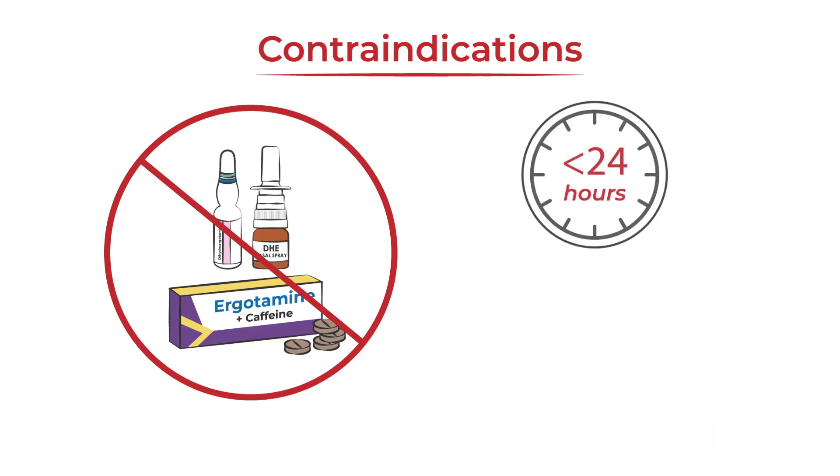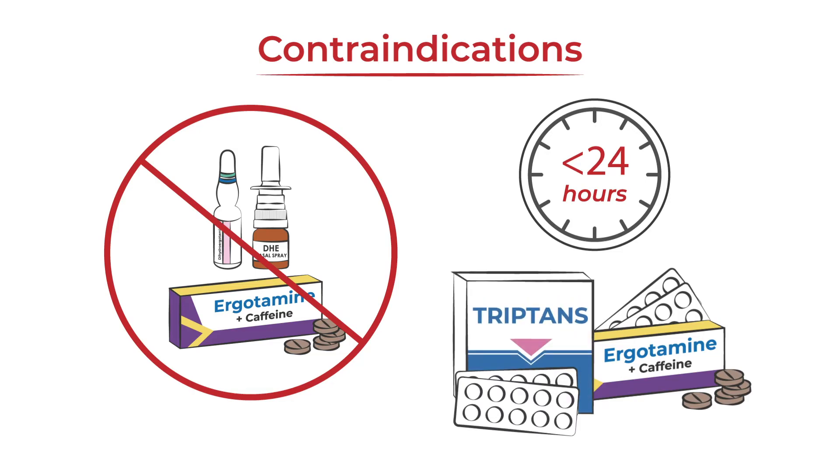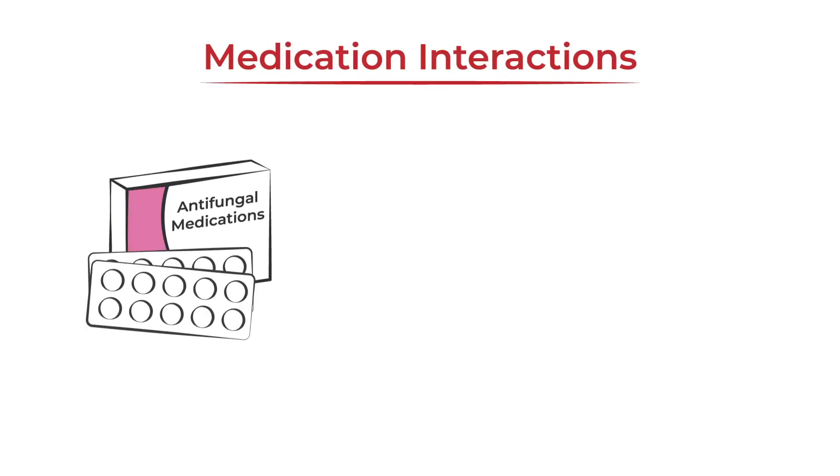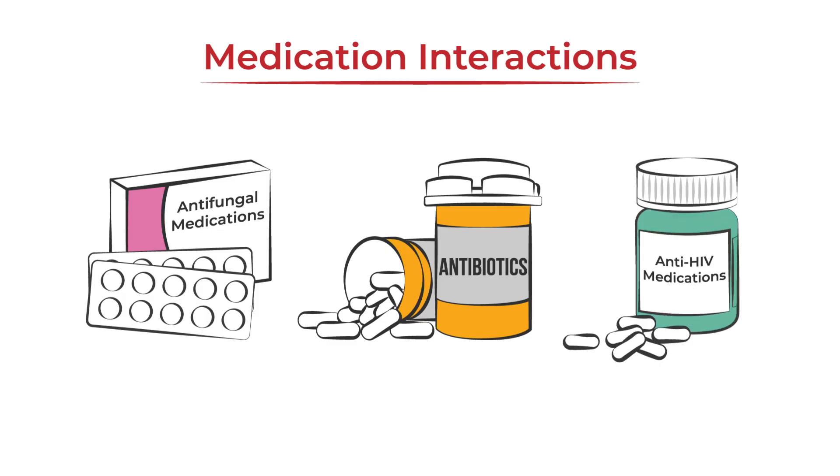These medications should not be used within 24 hours of taking another ergotamine medication or triptan. They may interact with certain antifungal medications, antibiotics, and anti-HIV medications.